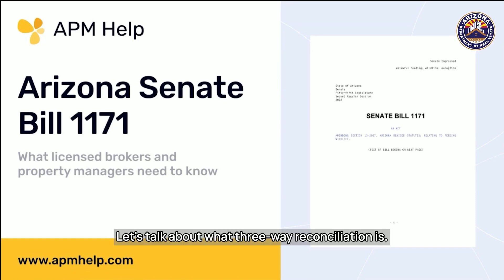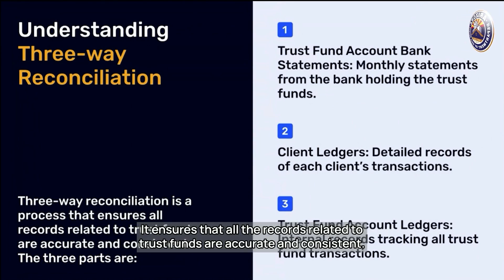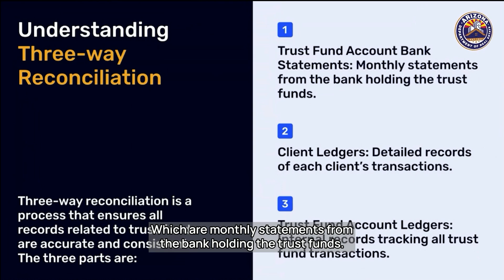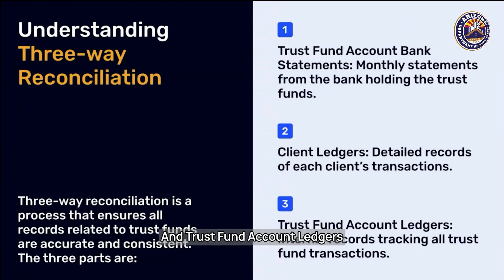Let's talk about what three-way reconciliation is. There are three parts. It ensures that all the records related to trust funds are accurate and consistent. The three parts are: trust fund account bank statements, which are monthly statements from the bank holding the trust funds; client ledgers, which are detailed reports of each client's transactions; and trust fund account ledgers, the internal records tracking all trust fund transactions.